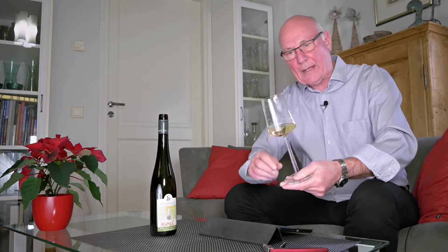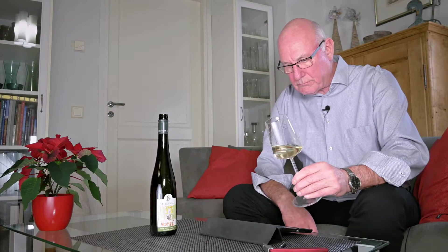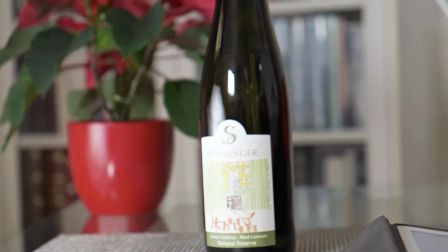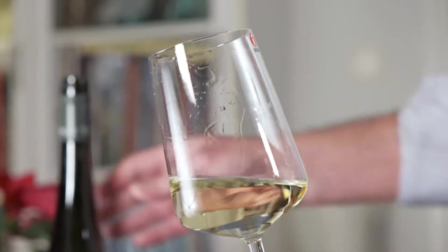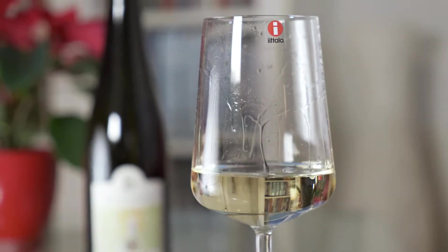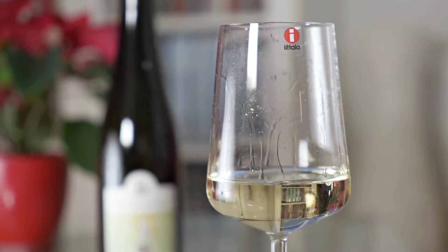Make sure you serve it at the right temperature — around about the eight or nine degree mark would be ideal for this kind of wine. Brilliant, a brilliant creation. Wonderful. Drink it as it is, enjoy it with salads, veggie dishes, but also it would make a fine accompaniment to something like pork or grilled tuna.